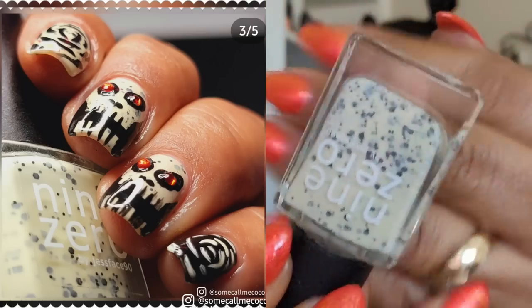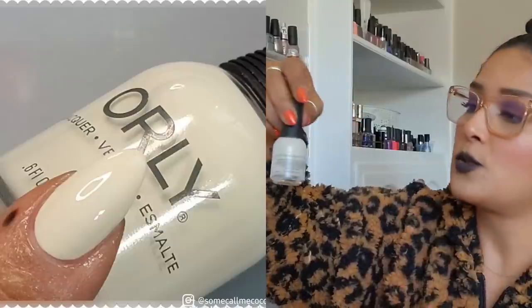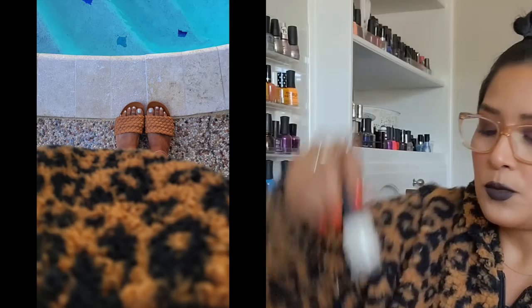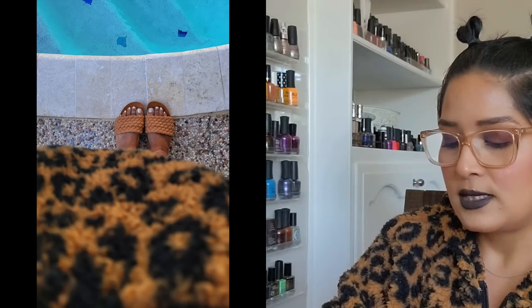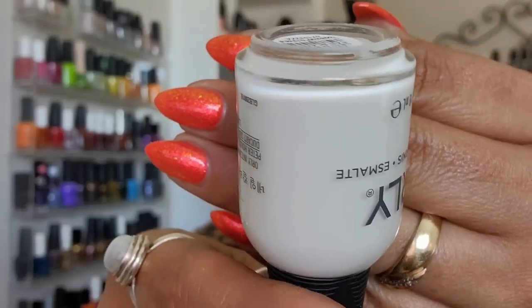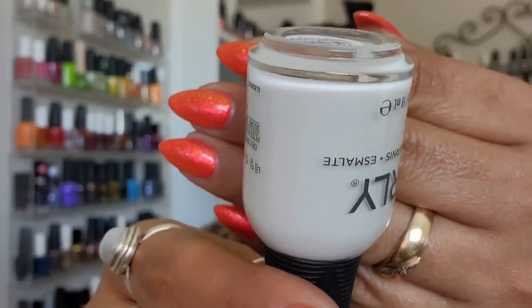I like 'No Bones About It' because the matte glitters are black but they almost have a blue undertone. And then 'CC N'est Pas Blanc' — I'm currently wearing it on my toes. It's an off-white cream, a white with a little bit of a yellow undertone. I've been wearing this one for a whole week.